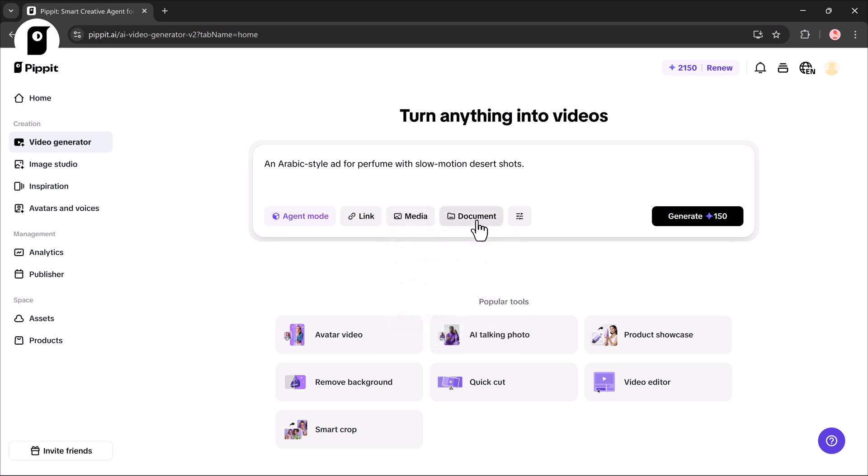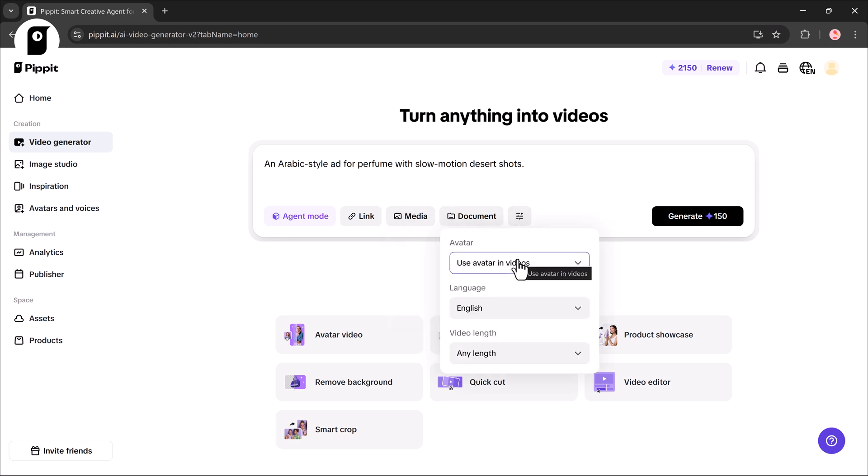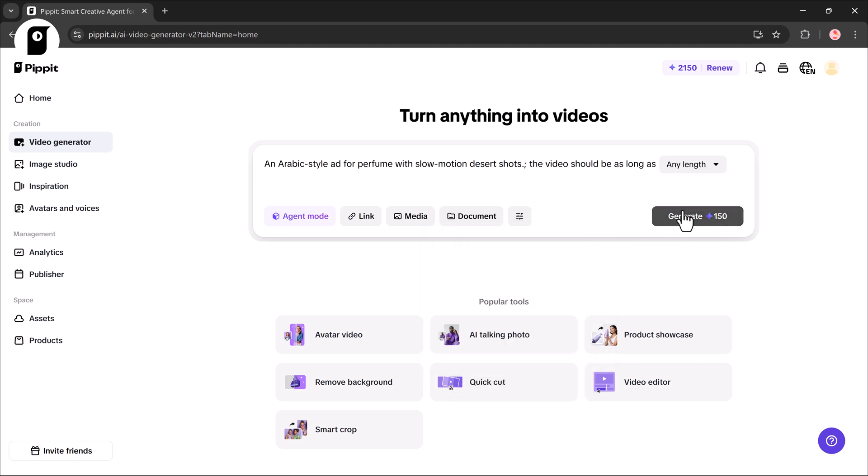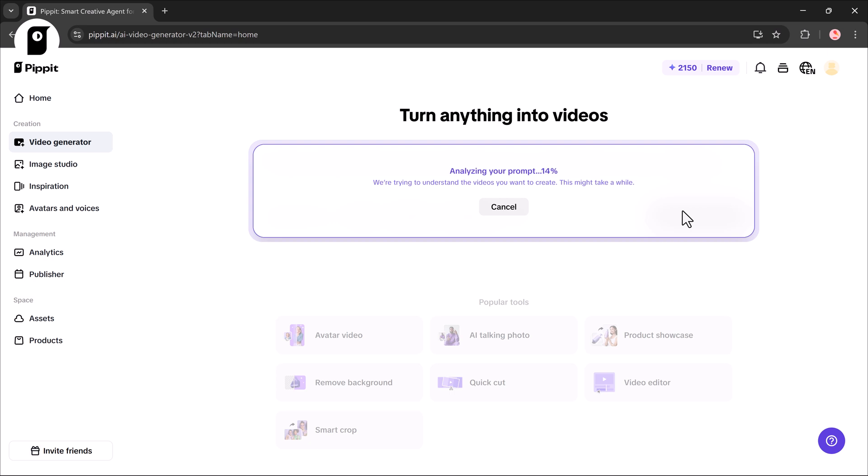Select an avatar or upload your own, pick a language — Pipit supports English, Hindi, Spanish, Korean and more — then set the video duration and click Generate. Pipit processes your prompt and creates the video.